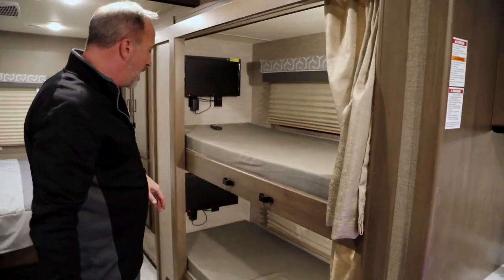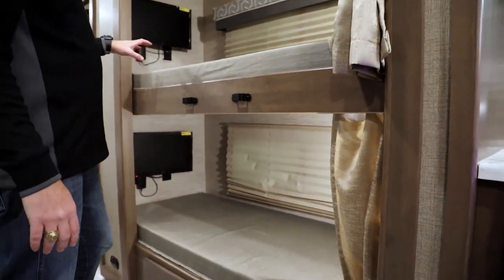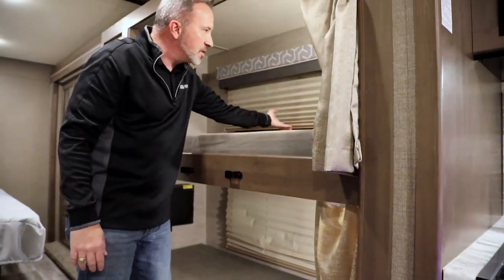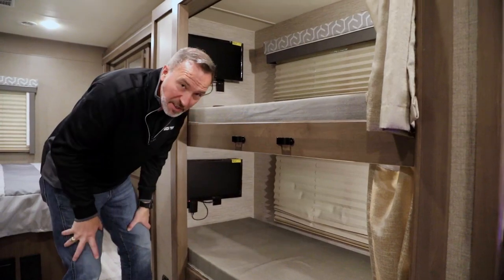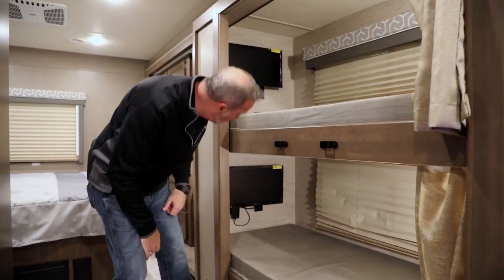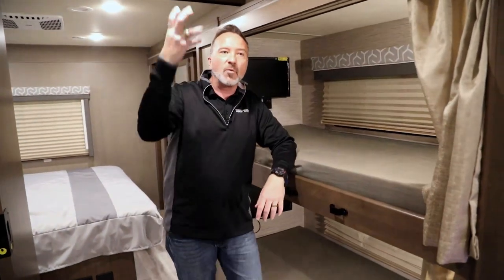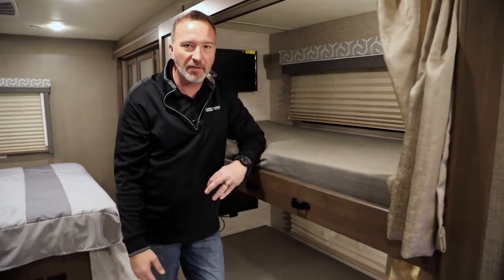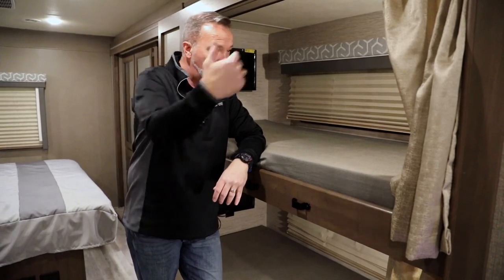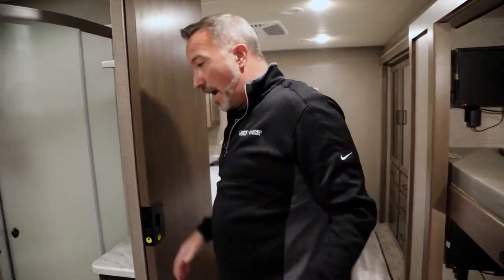Bunks up here — got twin over twin bunks. The ladders for these are under the king-size bed in the master, which I'll show in a minute. Solid wood valances, large windows, plus mushroom lights on both. And because kids have to have it, you got TVs and DVD players on both the top and bottom bunks. I mean, why not? When you want to get away from everything, have an RV with 19 TVs so everybody can watch whatever they want.